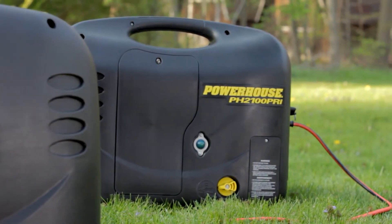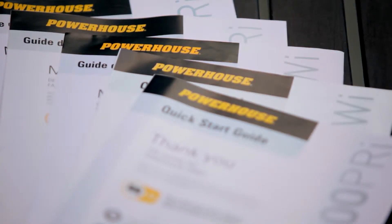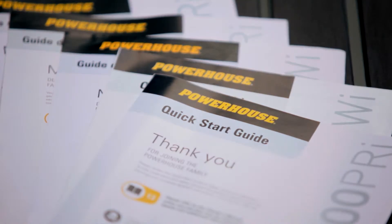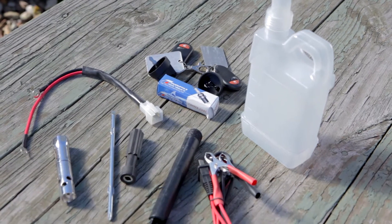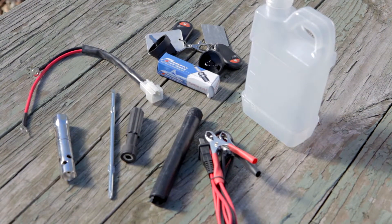Powerhouse Generators include a quick-start guide to make setup and startup fast and easy, and an owner's manual for detailed information. They include an accessory kit consisting of an oil jug, oil drain extension, 12-volt charge cable, spare spark plug and plug wrench, and a spare fuse to get you up and running right out of the box.